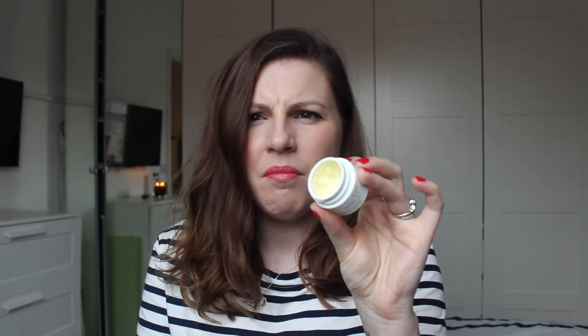The Kiehl's Creamy Eye Treatment with Avocado — I think I hadn't spent a lot of money on makeup in a long time and I decided I wanted to put more into my skincare. This I got in around January or beginning of February and it lasts really, really well. Eye cream I really struggle with because I don't know whether I see an instant result, but it does feel really nice and anything that's fun to use is going to encourage me to use it daily.